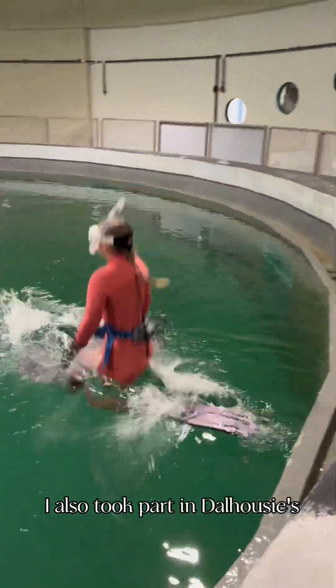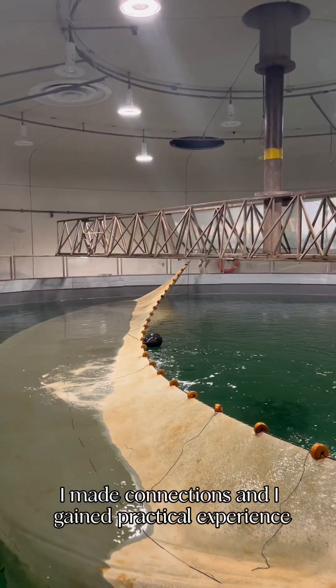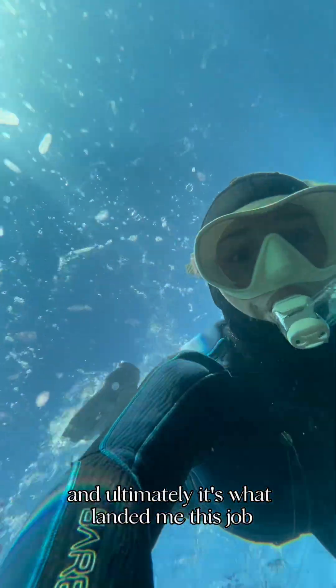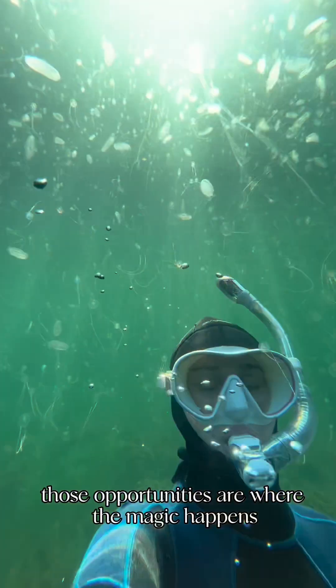I also took part in Dalhousie's experiential learning program. Through volunteering at the Aquatron as a student, I made connections, and I gained practical experience, and ultimately it's what landed me this job. So if you're a student wondering what's next, I would suggest get involved. Those opportunities are where the magic happens.